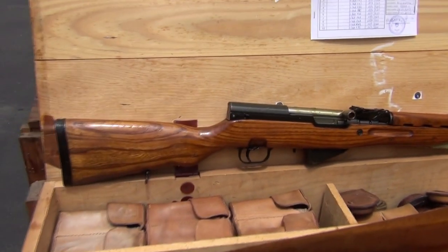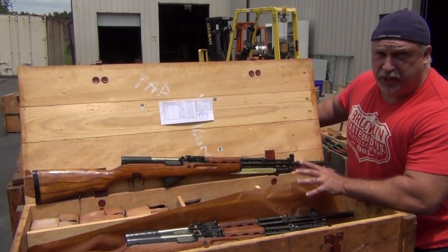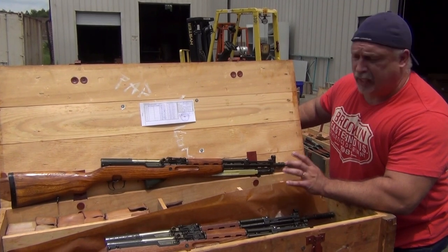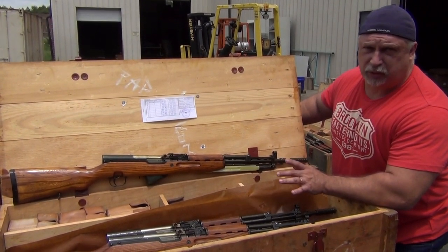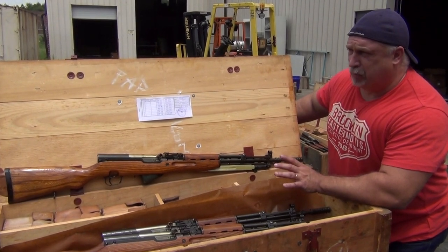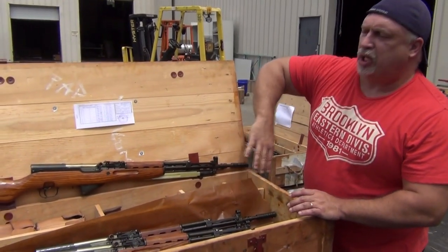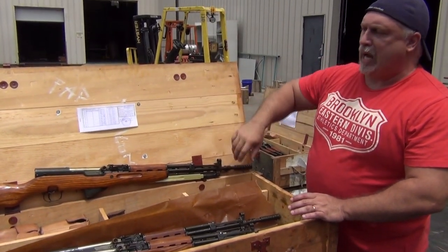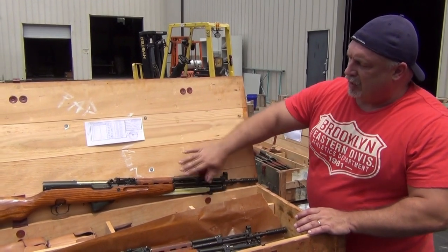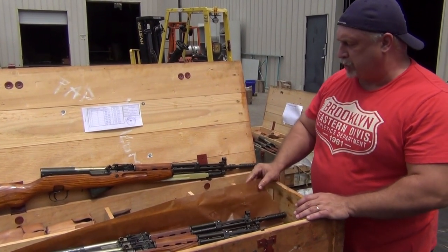People always ask me, 'Ben, what do I do about the cosmoline on the rifle? How do I clean it off?' A lot of people use different things. The thing I've always liked to use is anything petroleum-based — gasoline, kerosene, diesel fuel. Don't smoke while you're doing it; it's not a good idea. Mineral spirits is excellent without being very caustic — it'll just cut that cosmoline right off. Put it on a rag or spray it on with a bottle and dry rub it off. It cuts it right off and leaves a good light oil finish when you use mineral spirits.